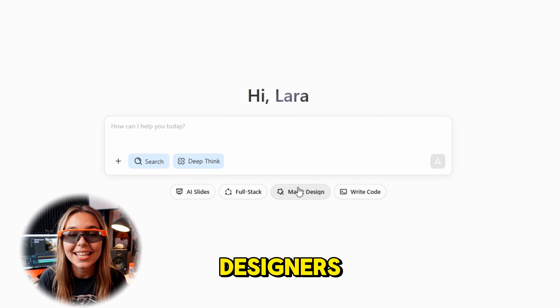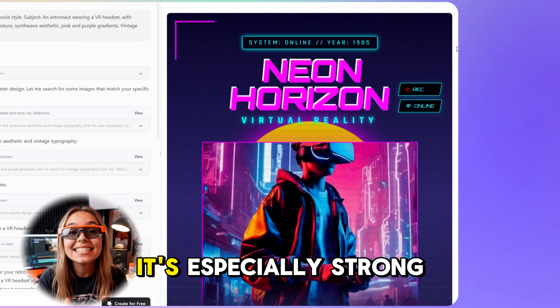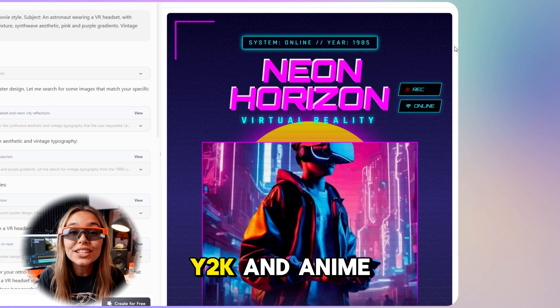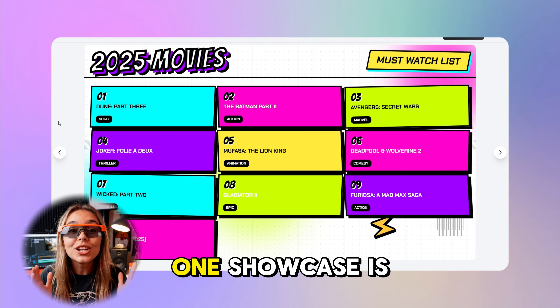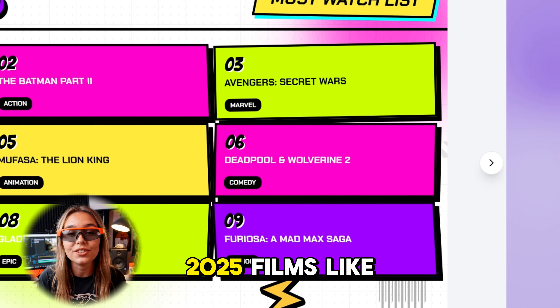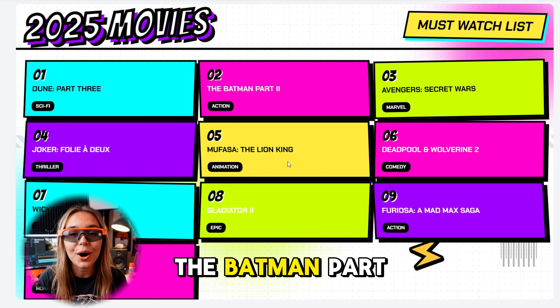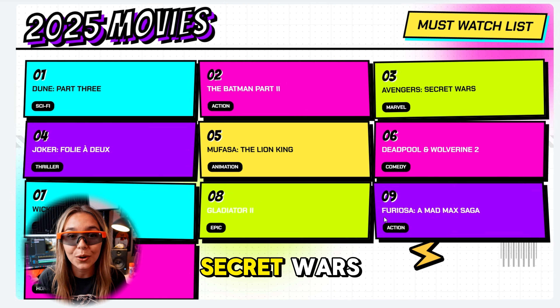For creators and designers, Magic Design is built for posters and social visuals. It's especially strong with styles like Y2K and anime. One showcase is a Y2K poster featuring 10 standout 2025 films like Dune Part 3, The Batman Part 2 and Avengers Secret Wars.